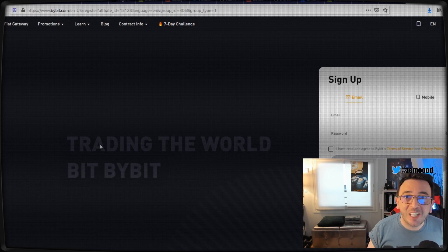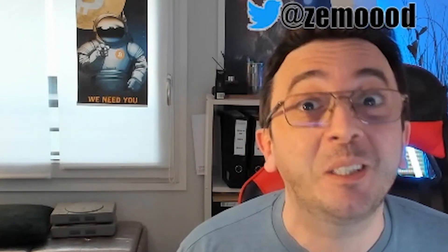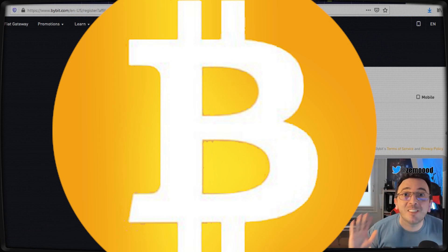You don't want to be a disappointment. And of course, Bybit is the only place where you can trade Bitcoin. It's nowhere else to be found.